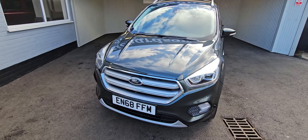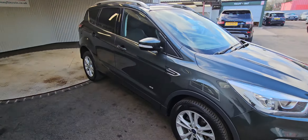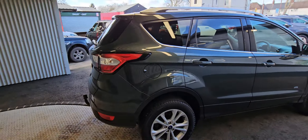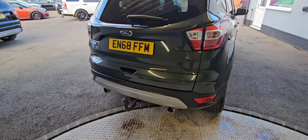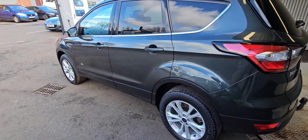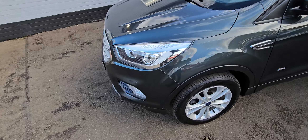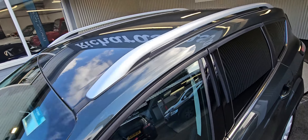Hi there, Richardson's Car Sales just showing you around the 2018 68-plate Ford Kuga Titanium TDCi 4x4 automatic. This one is a lovely looking car with lovely spec and full service history. The last owner had it since 2022. It's the two-litre, 180 brake horsepower, and as I say, it's the automatic.